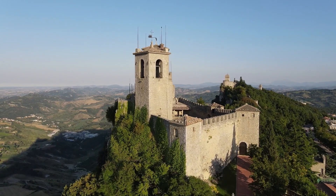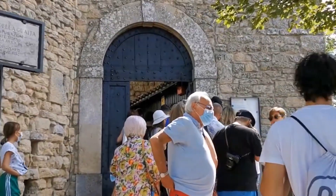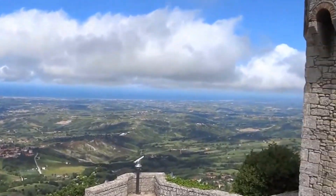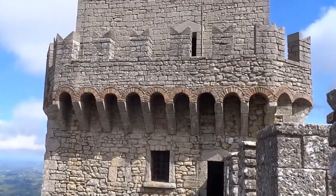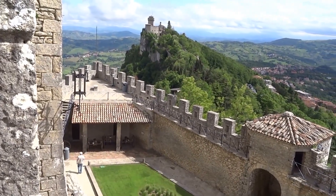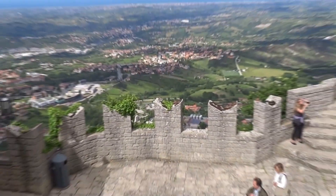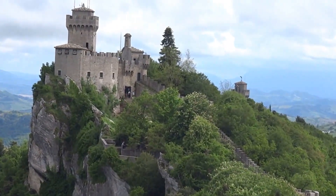Our first place is Rocca Guaita, the oldest of the three fortresses on Mount Titano. It overlooks the city of San Marino at the base of its walls. Erected in the 11th century, this fortress had various roles, including serving as a prison. It underwent multiple reconstructions and took its current shape during the 15th century conflict between San Marino and the house of Malatesta. While reaching the tower requires some effort, the panoramic vistas from its high vantage point make the climb worthwhile.